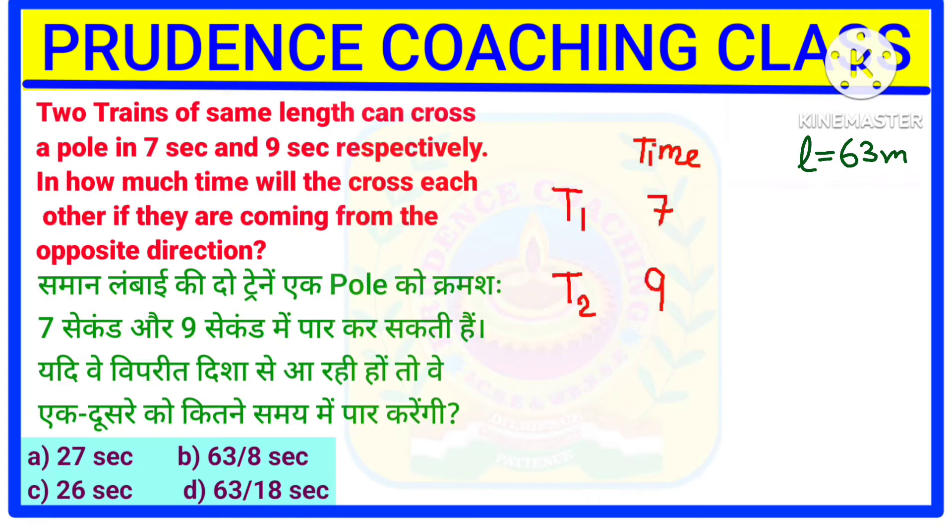Now, 63 divided by 7 will give you the speed of the first train, that is 9. Because when the train crosses a pole, it covers its own length as distance. So 63 is the distance divided by 7, that is the time, giving speed equal to 9. Similarly, in the second case, 63 divided by 9 gives you 7. So 7 will be the speed of the second train.